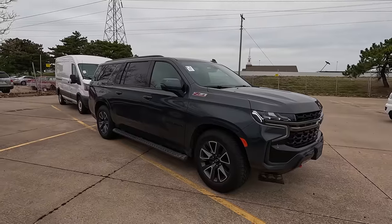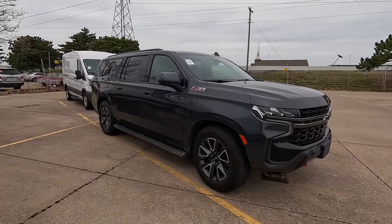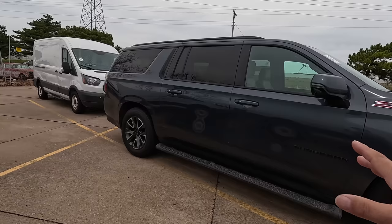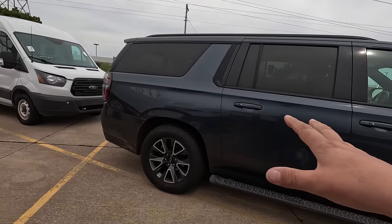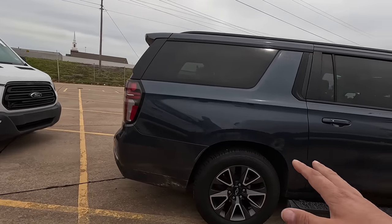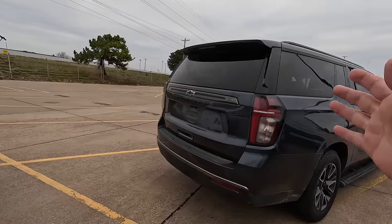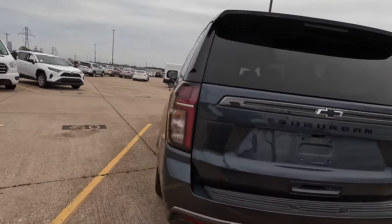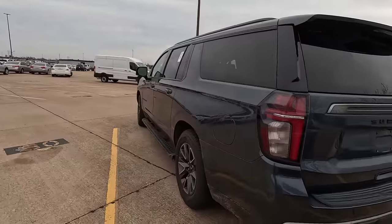First one we're going to look at is the 2021 Chevy Suburban Z71 — like a Cadillac. Love this color, it's kind of a blue-gray. I don't know if that's going to come out on camera or not, but this is a nice color. Love the Suburban. I know what you're thinking — I don't ever buy new cars, I'm always buying really old cars, that's just kind of a staple of the channel.